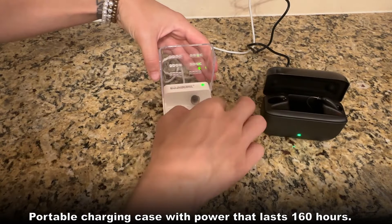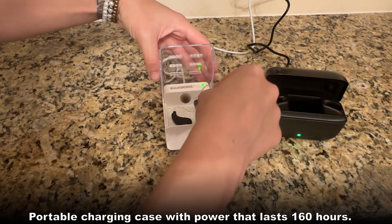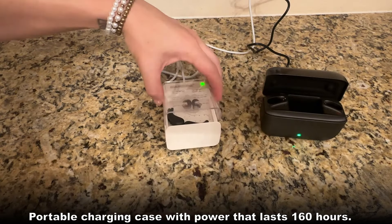This does have a long battery life, it charges up quickly, and it is comfortable to wear all day long.